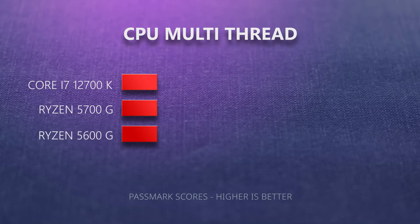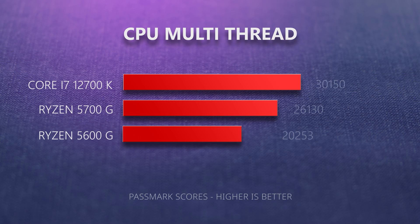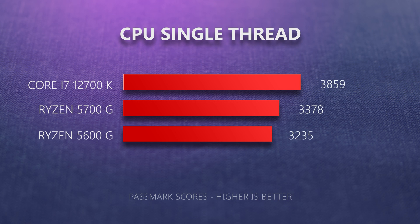Multi-core performance is won by the i7-12700K with a significant lead over the 5700G. It's a pity that this muscle of the 12700K isn't matched by its graphics performance. Single-thread performance numbers also come out significantly in favor of Intel, making the i7-12700K the natural choice if you're going to be gaming with a good discrete graphics card.